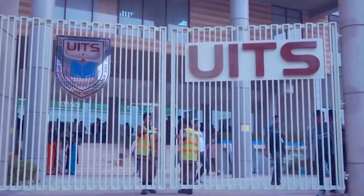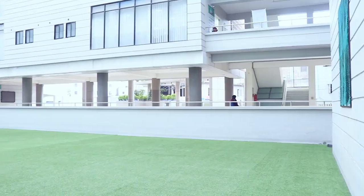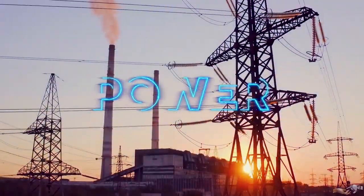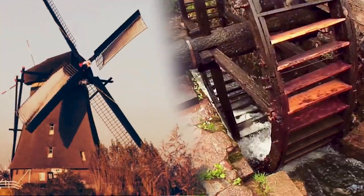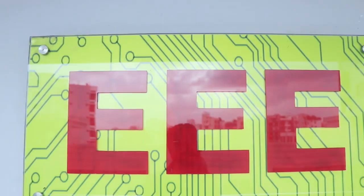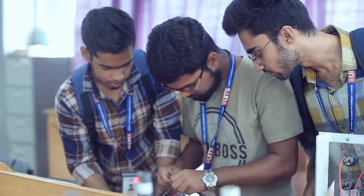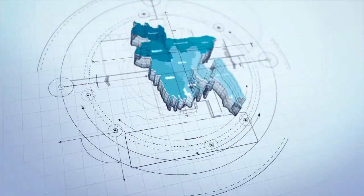Welcome to Bangladesh's first IT-based private university, the University of Information Technology and Sciences. If you want to know the field of electrical power and renewable energy, or the field of communication and information technology, then you are welcome to one of the most leading engineering fields: Electrical and Electronic Engineering.